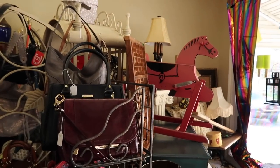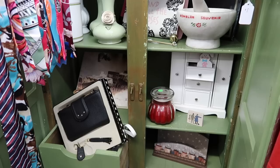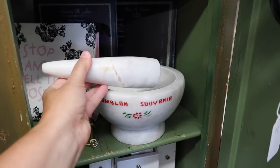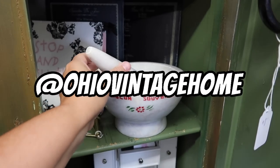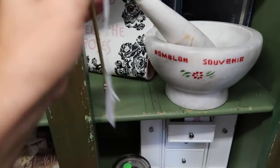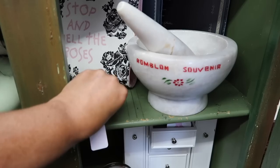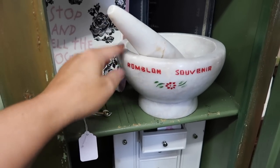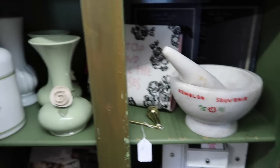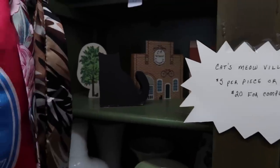And that right there is a printer's tray. I just hung mine up on the wall. I did show my printer's tray styled on Instagram the other day — it is Ohio Vintage Home if you want to check that out. I think it looks super duper cute. Here's a candle snuffer and that is $10, that brass one. This is really cool here too — that stone, that is heavy for sure. Cat's Meow Village — $5 per piece or $20 for the complete set.